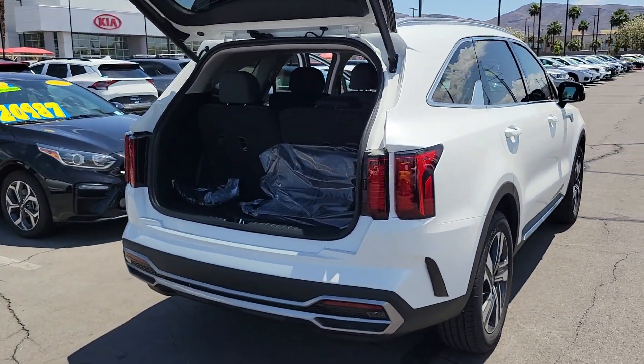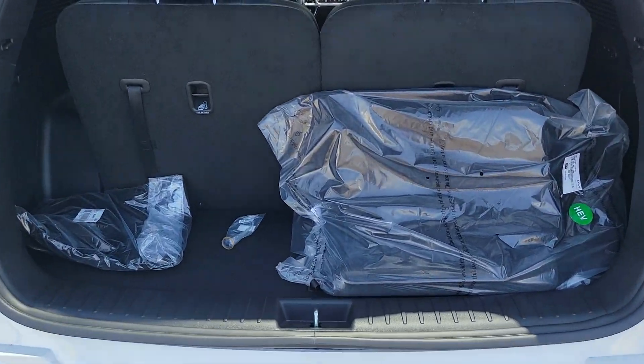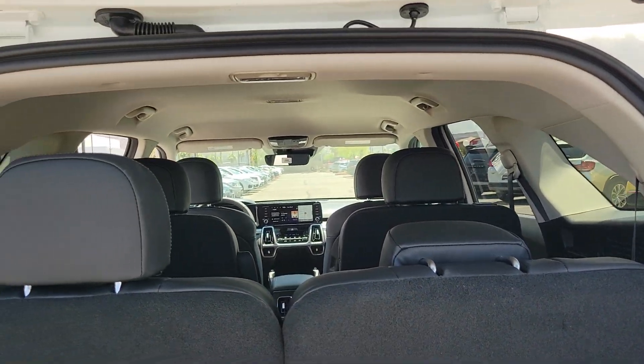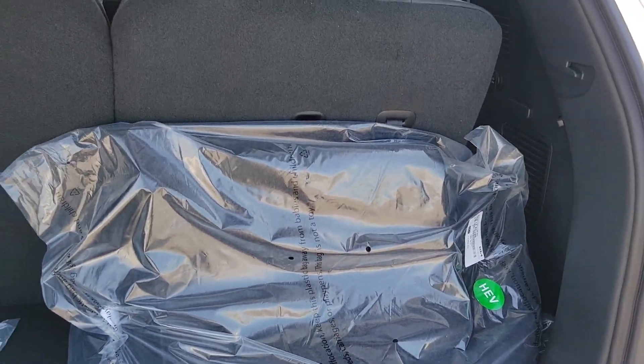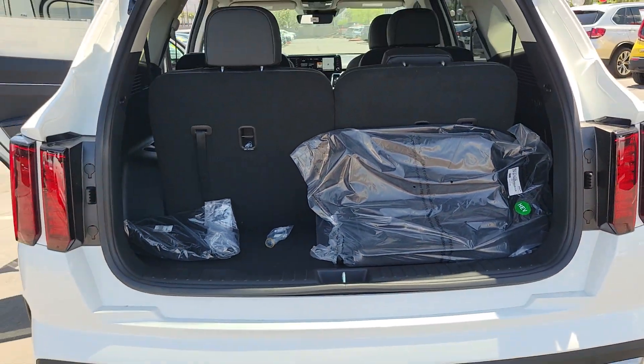These are just some of the great options this vehicle comes with: backup camera, blind spot monitor, third-row seat, alarm, leather steering wheel, tire pressure monitoring system, floor mats, side airbag, rear parking aid, and driver illuminated vanity mirror.